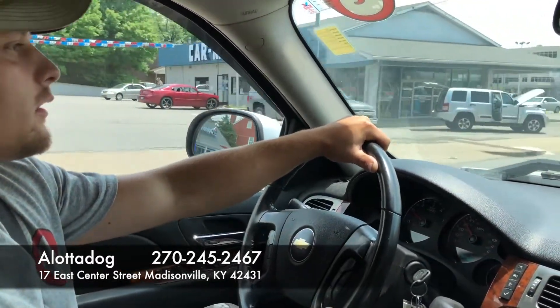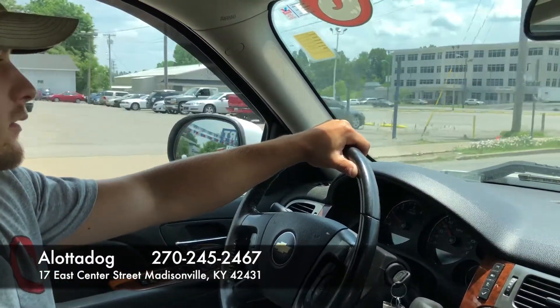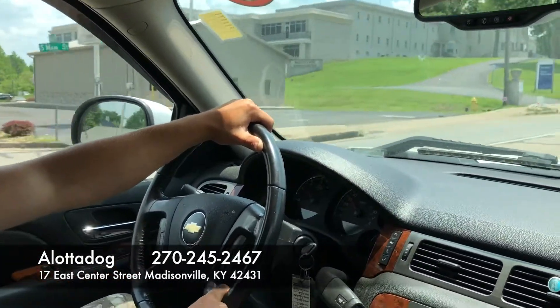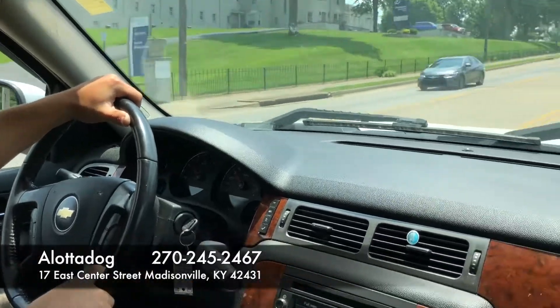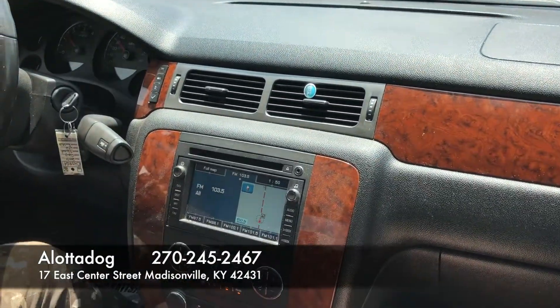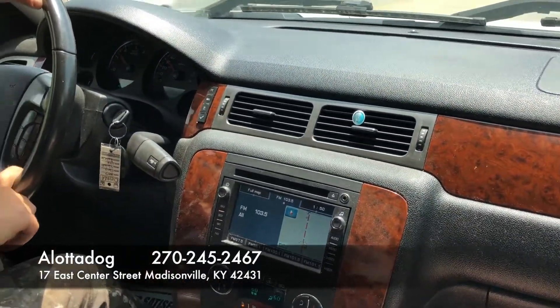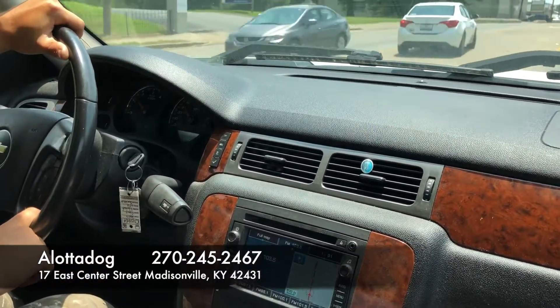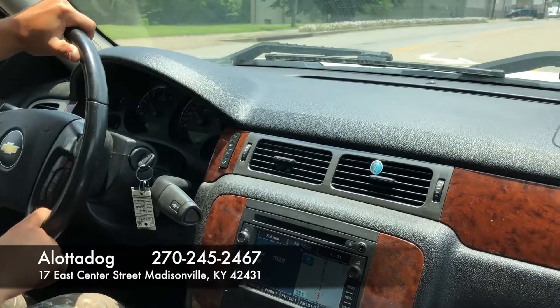All right guys, we'll be signing off here. Look forward to our next local diner and drive — we'll have one up in a day or two. Check out this 2007 Chevy Silverado LTZ. Give us a call — the number is 270-245-2570. Thanks guys!